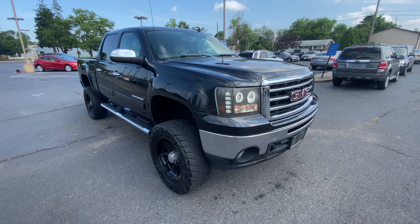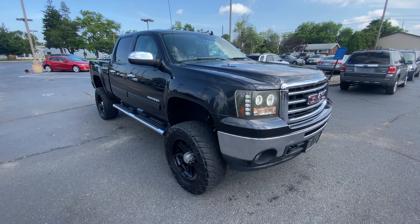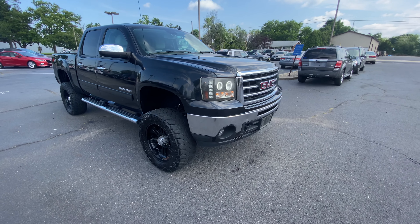Hey guys, Bridge Auto here with the 2012 GMC Sierra Z71.